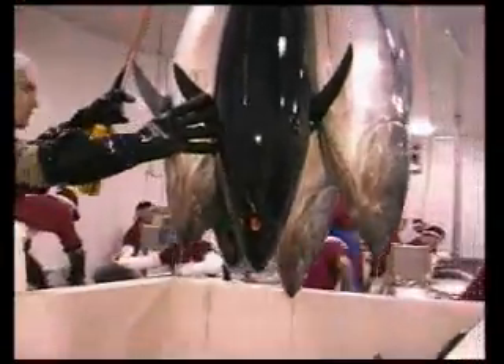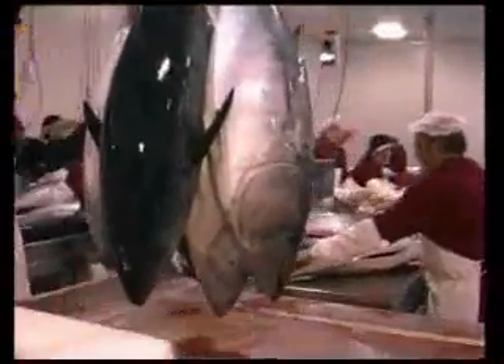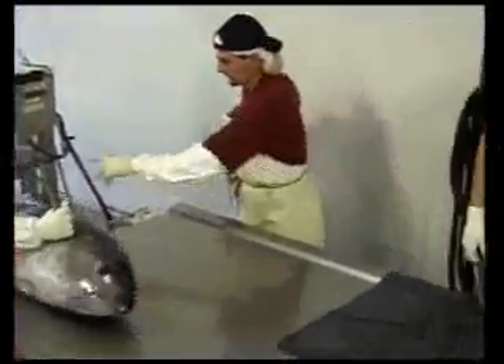The frozen processing is done in our state-of-the-art factory, the first land-based freezing complex in the world able to freeze farm tuna that have been harvested the same day.